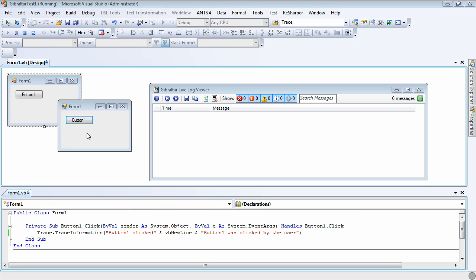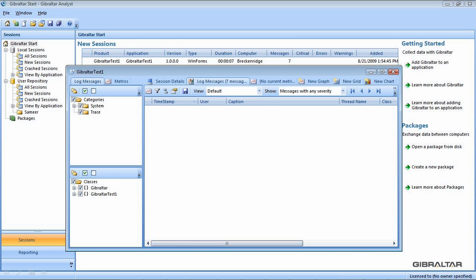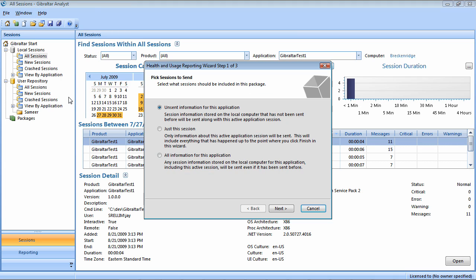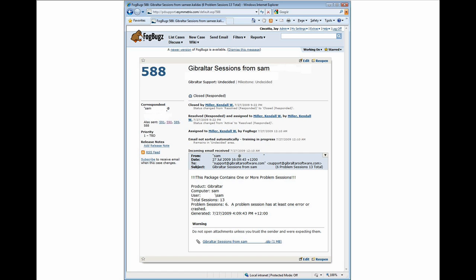He could see that trace messages were showing up in the Gibraltar live viewer, which is part of the agent. But for some reason, these messages were not displaying in the Gibraltar analyst. Kendall had Sam send us his Gibraltar logs by clicking an item in our help menu. The wizard shown here is a standard part of the Gibraltar agent — you can invoke this wizard with one line of code. Within seconds, Sam's session data is available in our customer service system.